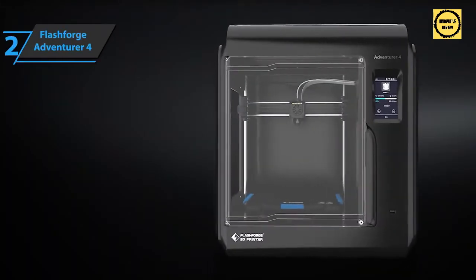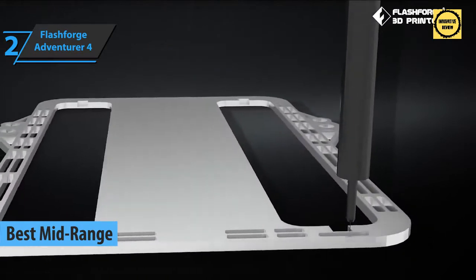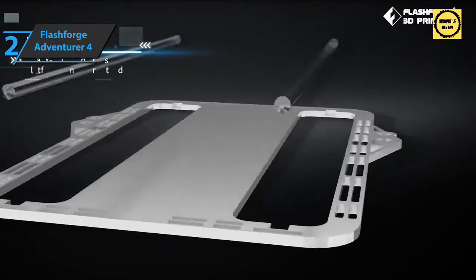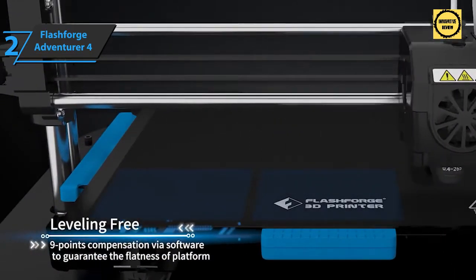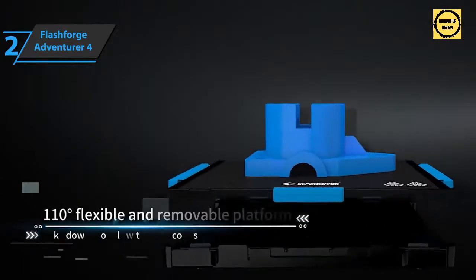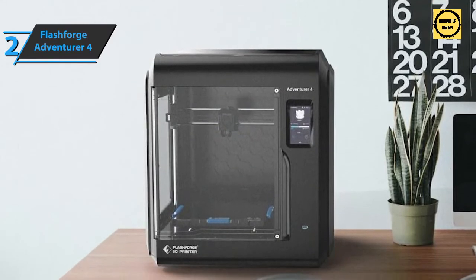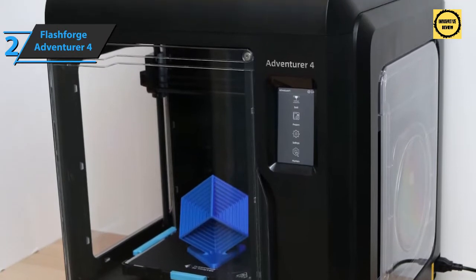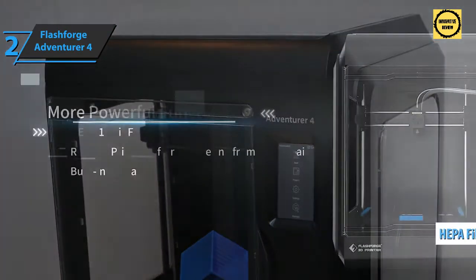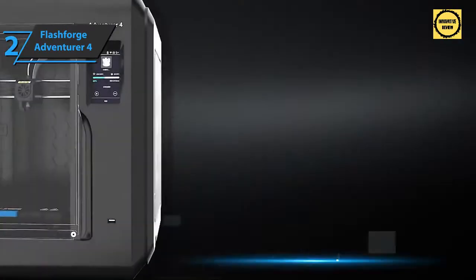Now we present the FlashForge Adventurer 4 — the best mid-range 3D printer available in 2022. The Adventurer 3 has long been a favorite mid-price 3D printer, and the updated Adventurer 4 brings iterative enhancements that make it a winning evolution. It's a detailed standalone system with proprietary software that lets you edit and slice your model, send it to the printer, and view it via camera all on one platform. It ships with spare parts, hex keys, scrapers, and one kilogram of PLA filament. It also includes HEPA filters inside a toxic gas removal unit — especially useful when the printer is used at home or school.